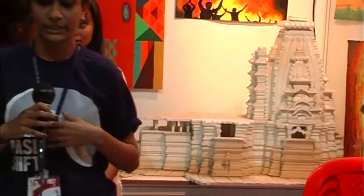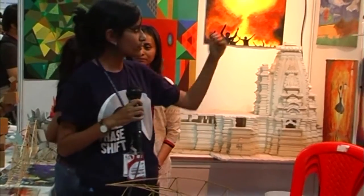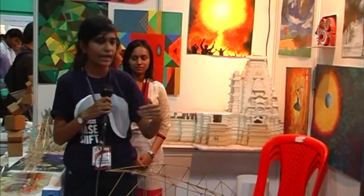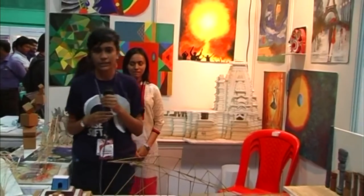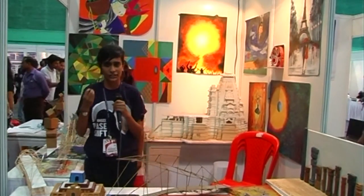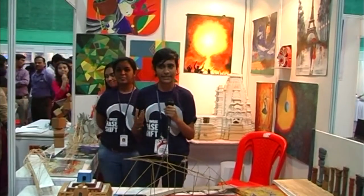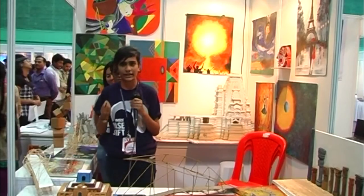As you can see, we make models which represent different kinds of architecture, and we also have design presentations, design sheets, and abstract art. We try to bring in an abstract approach to the entire concept of architecture and also include a very real-time understanding of how everything works in the world of architecture.